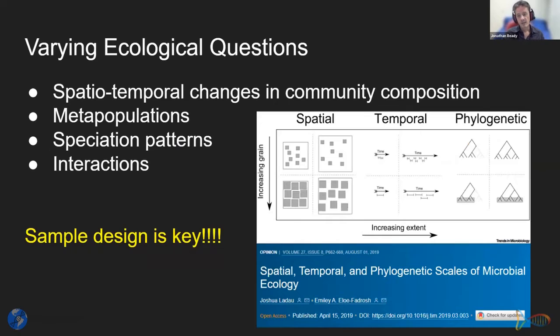Within ecological questions, we have a lot of variation in what we're asking. Much work looks at community composition changes in space and time, the granularity of the environment, metapopulation analysis, speciation patterns for evolutionary ecology, and interactions. What I really want to stress is that sample design is key — you need to think about the power of your sample design and whether it will actually answer the ecological question given the quality of your data.